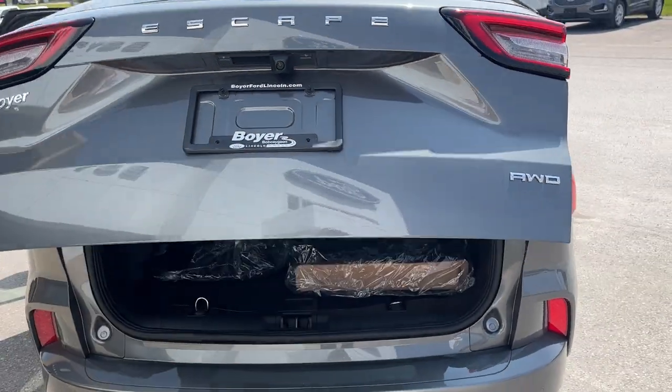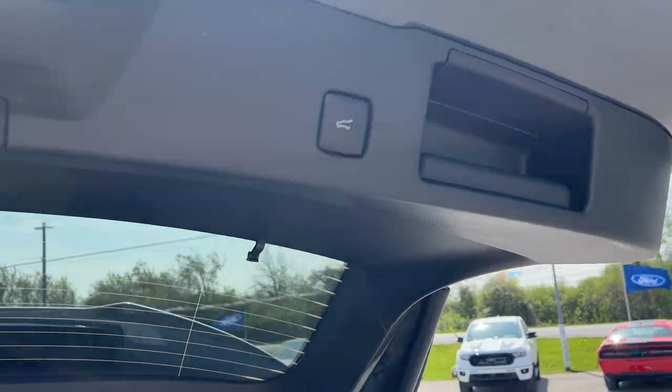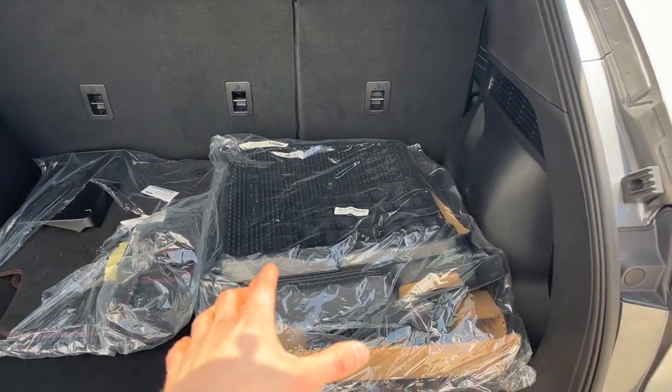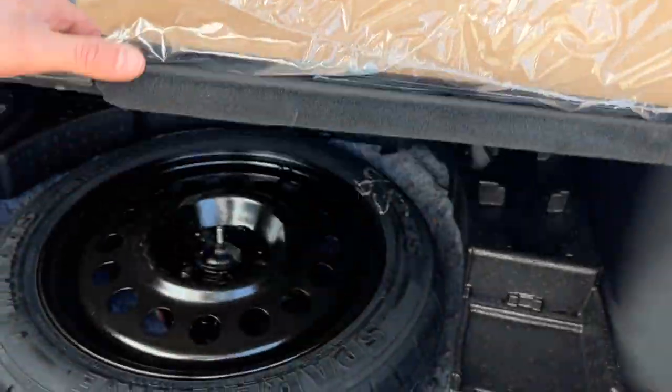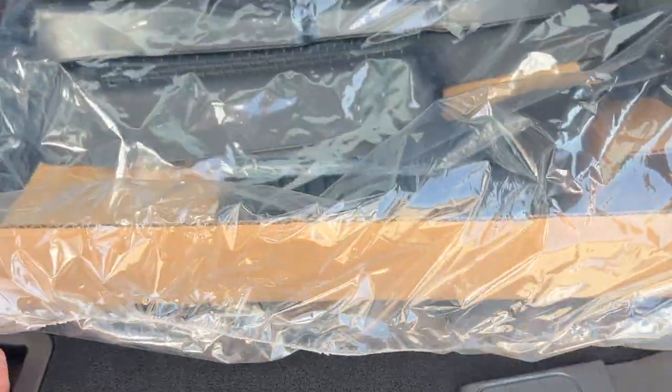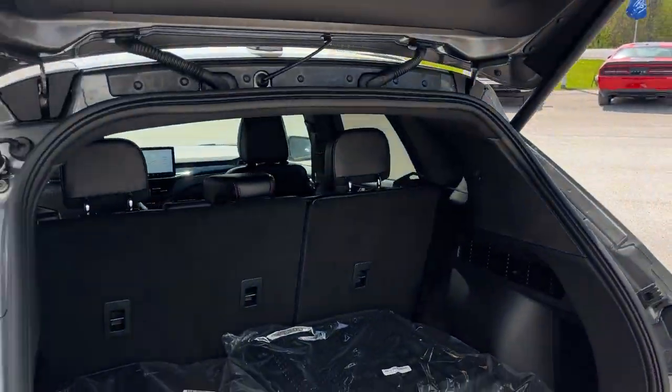Popping the tailgate — it is a power tailgate and you can open it from the key fob as well. You do have a button to close it there. You also have all-weather floor liners and ST Line Select branded carpet mats. There's a spare tire under here with room around it for emergency equipment, and you can also fold down the second row seats.